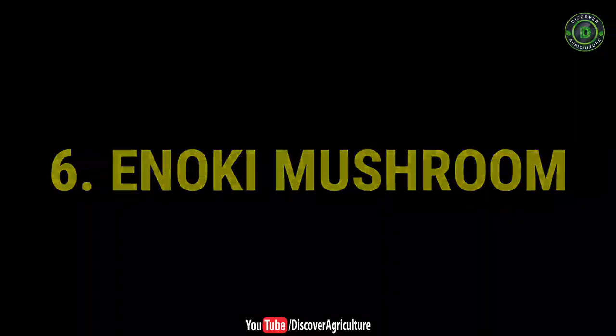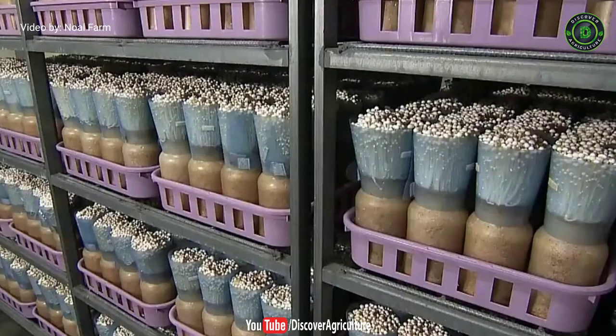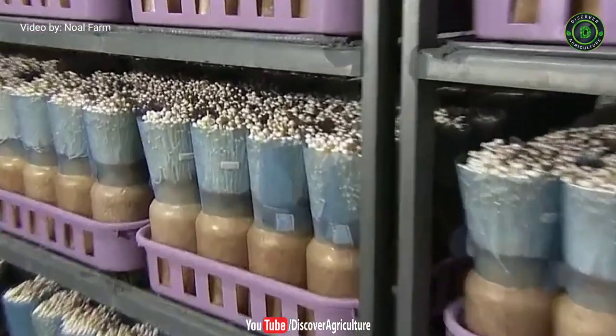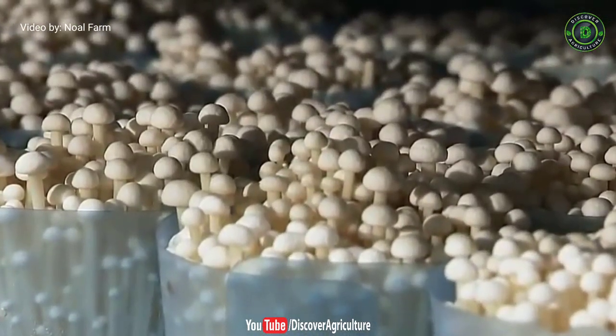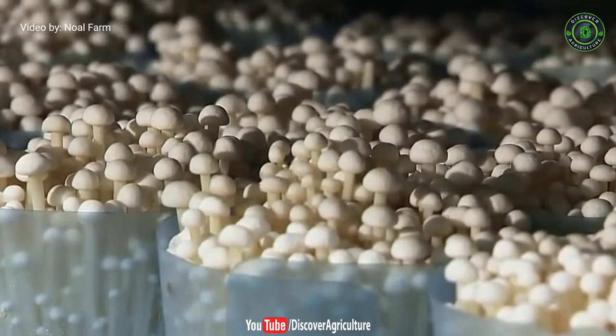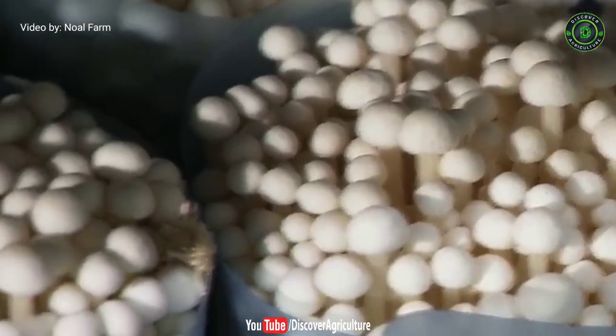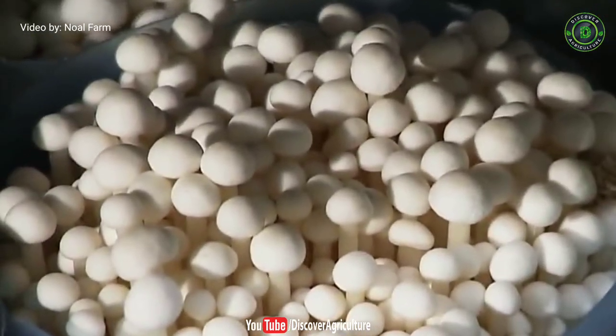6. Enoki Mushroom. These mushrooms are most common in Asian cooking. They come in large tassels of tiny mushrooms with long stems and small caps. These are also called enokitake, or winter mushrooms, or golden needle mushrooms. Enokis are known to have a pleasing fruity flavor. These are of two varieties: wild and cultivated.